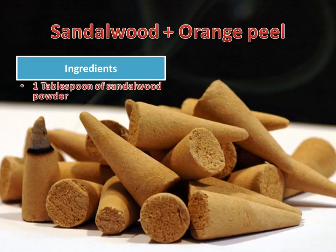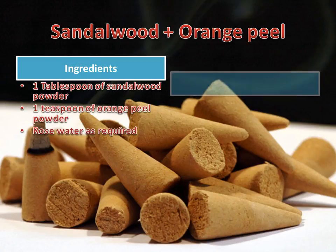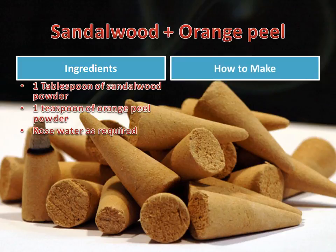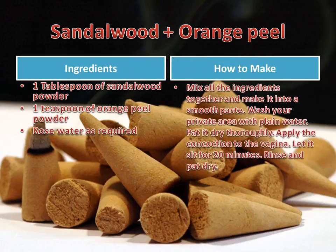Ingredients: 1 tablespoon of sandalwood powder, 1 teaspoon of orange peel powder, and rose water as required. Mix all the ingredients together into a smooth paste. Wash your private area with plain water and pat it dry thoroughly. Apply the concoction to the vagina, let it sit for 20 minutes, then rinse and pat dry.